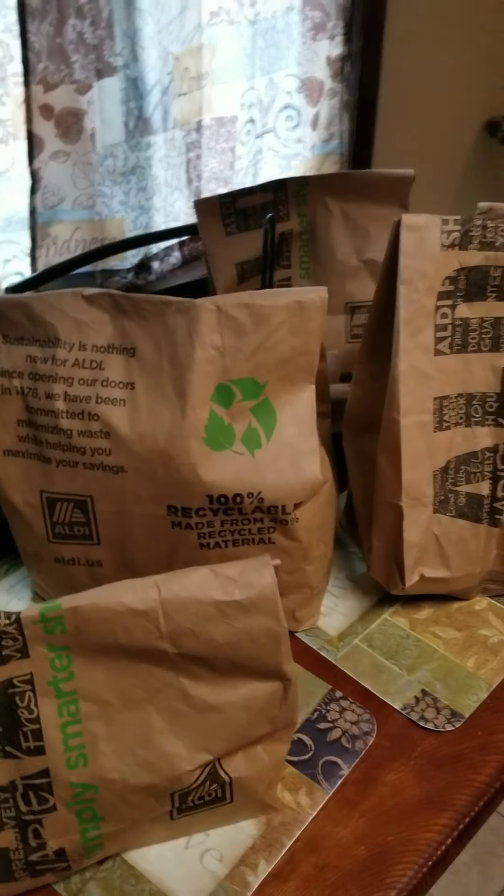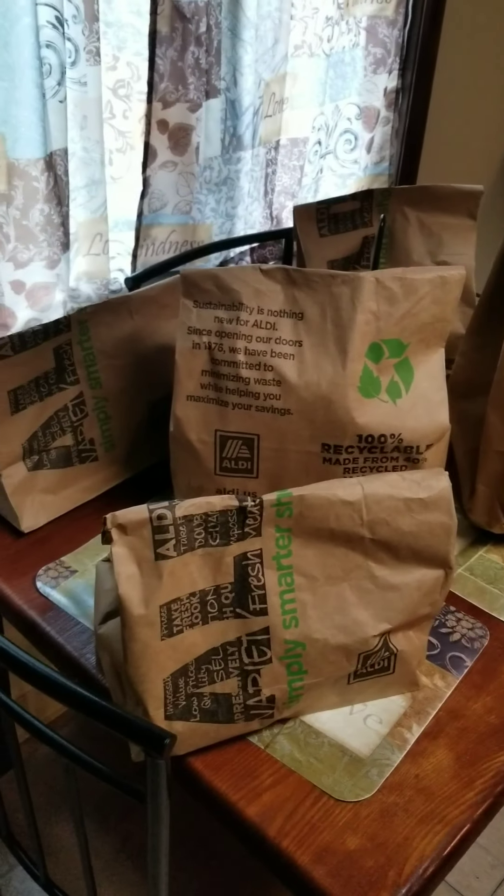I am going to unpackage these and once I do that I will give you guys a quick grocery haul.